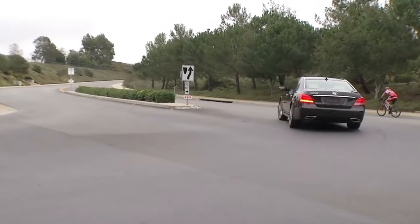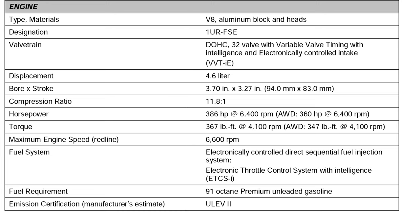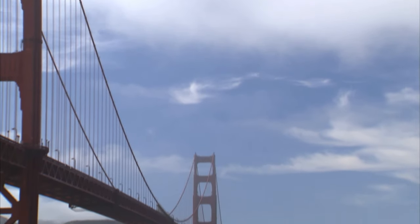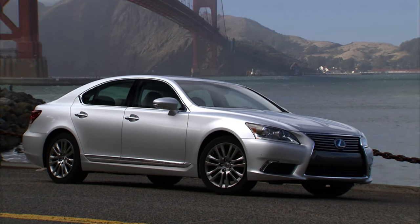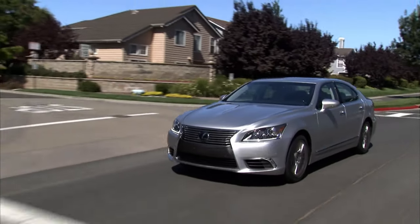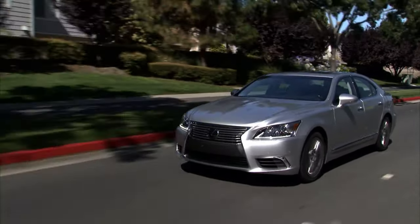Let's talk about the engines first. With the Equus, we have a 5-liter V8 engine producing 429 horsepower and 376 pound-feet of torque with premium fuel. The LS 460 produces 386 horsepower and 367 pound-feet of torque. That horsepower goes down a little bit with the all-wheel drive model, but it's not a big deal. And that's one of the biggest advantages with the LS 460 — it actually comes with all-wheel drive, whereas the Equus never came with all-wheel drive. The LS 460 also requires premium fuel.